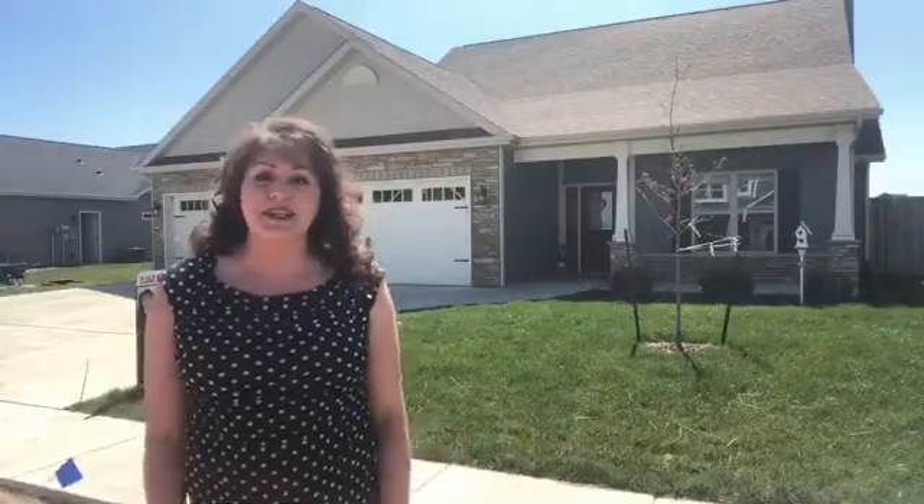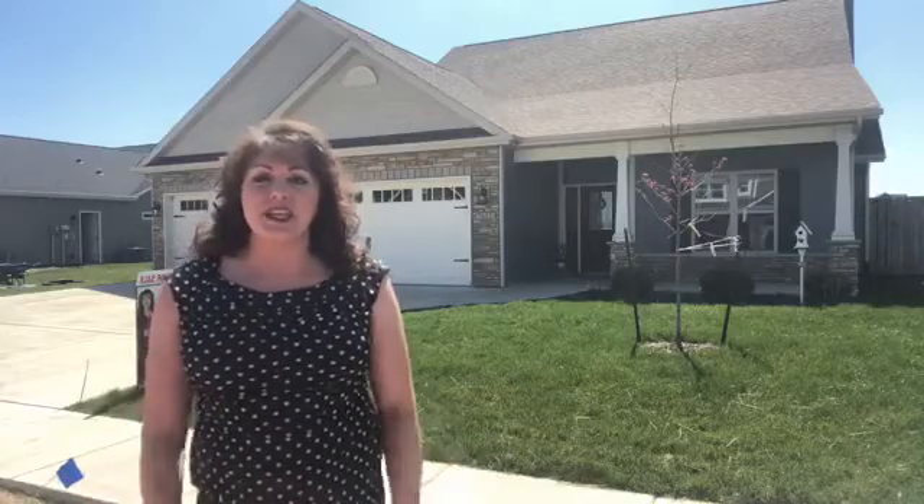Alright everybody, so we lucked out — we had a special guest! We had Adam Downey out here walking Hannah today, and it's a beautiful day. This home is located in Wake Robin subdivision, so it's really easy to find places to walk or run. There's lots of kids out on bikes today, people enjoying the neighborhood.